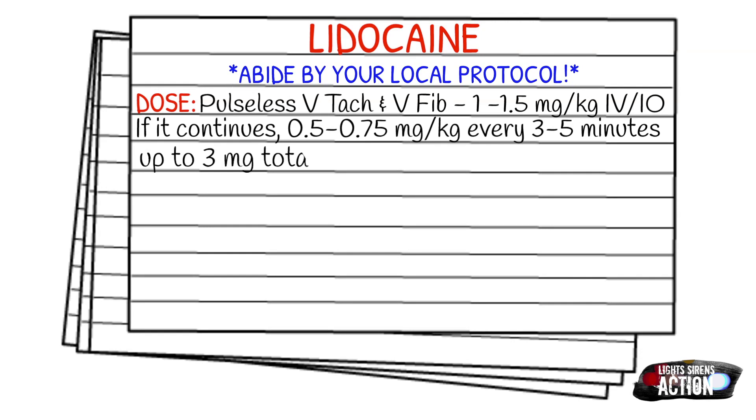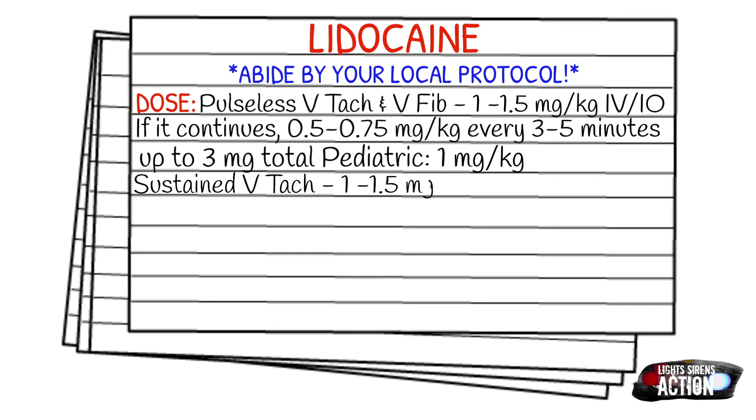If we're talking about sustained V-tach, the dose is going to be the same as the loading dose for V-fib and pulseless V-tach, which is 1 to 1.5 milligrams per kilogram IV or IO. And then you want to start an infusion of lidocaine if you get conversion with those first doses.